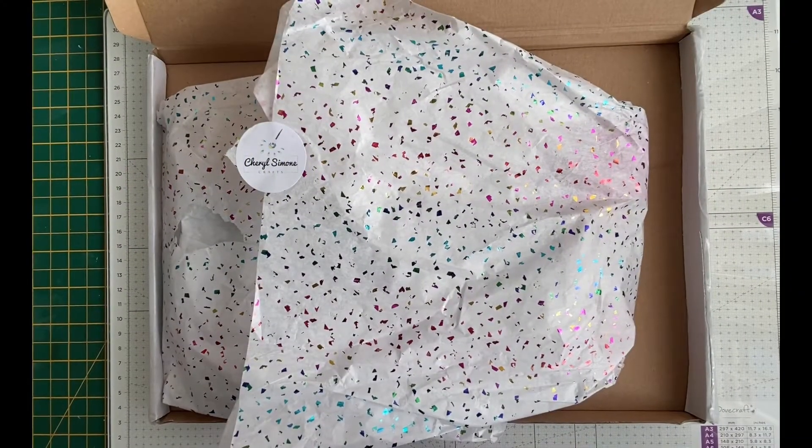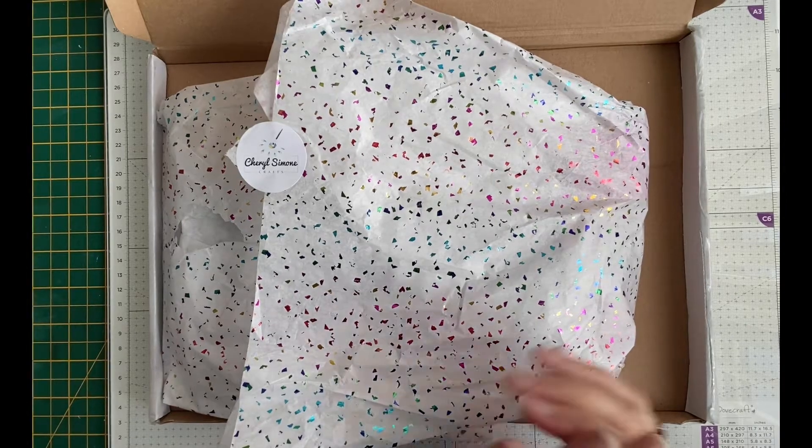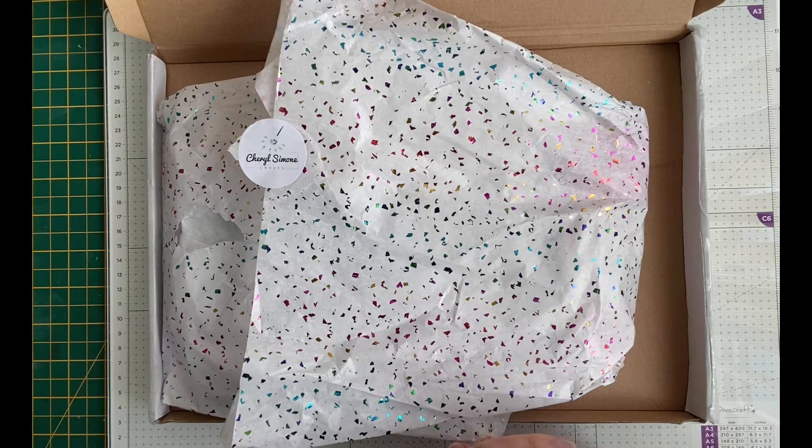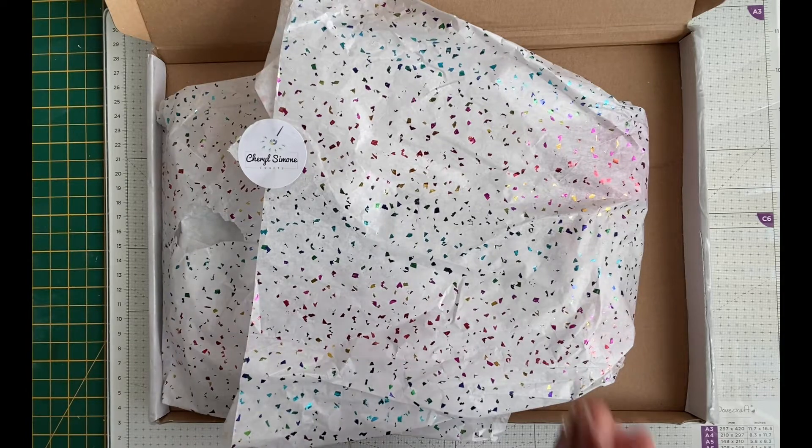Hello and welcome back to my channel. Today I'm very excited to be opening — well I've already opened it, I couldn't wait to be honest. I was so excited to receive my second prize in Cheryl Simone's giveaway that she did recently. The winner who got the first prize was Dawn Sutton, so congratulations to Dawn, and me and Leslie Bromfield both came second as Cheryl very kindly drew out two second prizes.